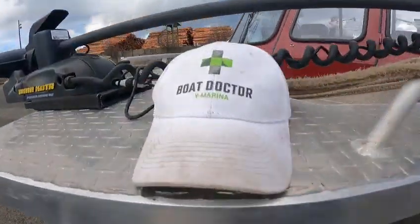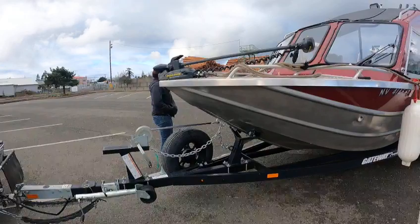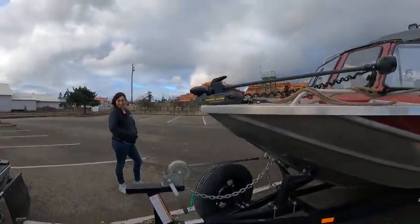Hey hey, it's the Boat Doctor — that's me. I don't know this hitchhiker, she just wanted to go for a boat ride, so I said okay, no problem. She's even smiling!